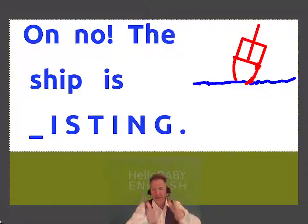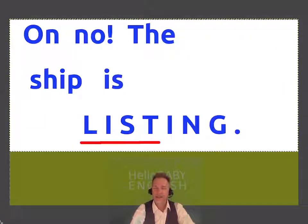The ship is leaning — when a ship is leaning, we say this one. It is listing.